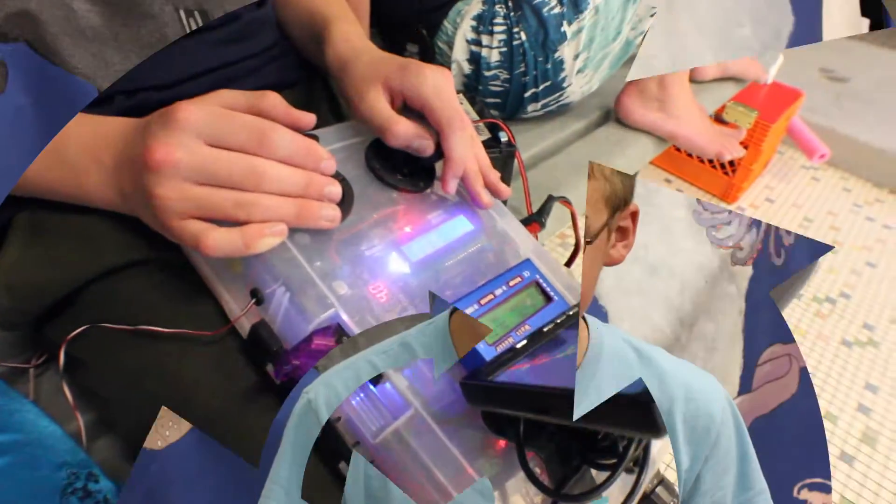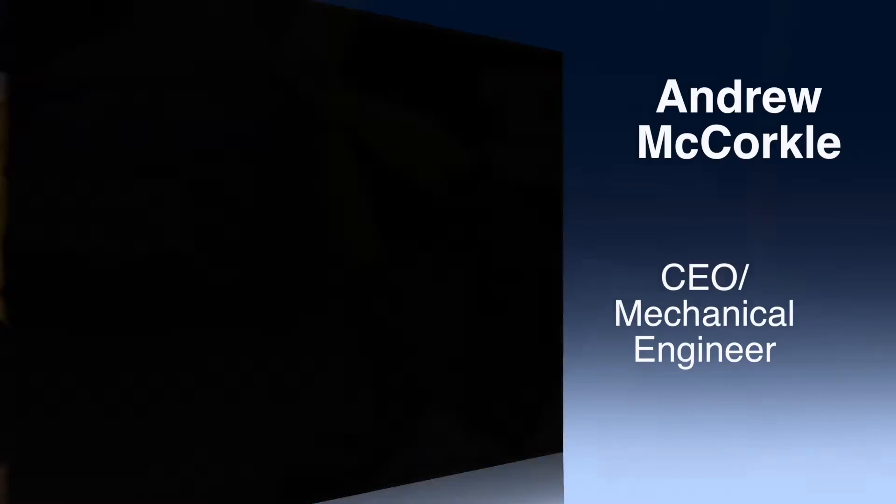My name is Andrew McCorkle, I'm a mechanical engineer. I mainly design the ROV and work on the positioning of all the devices on board.